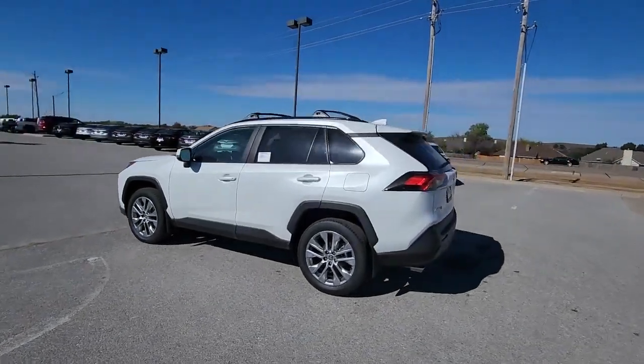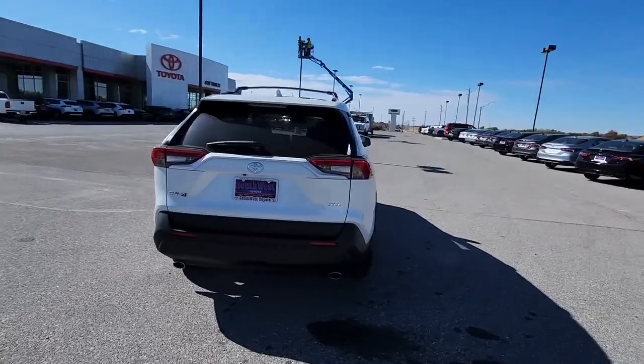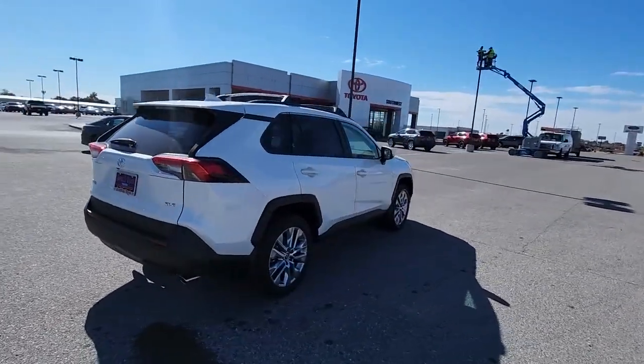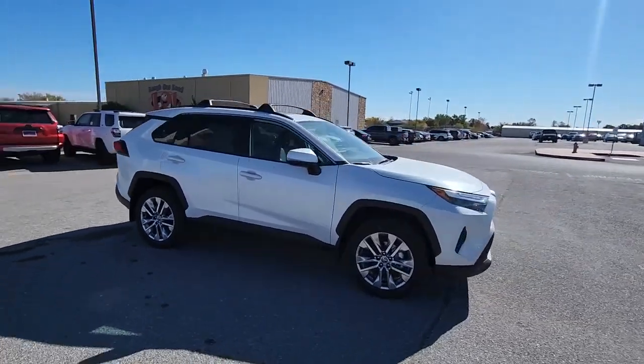This could be the car for you. The 2024 Toyota RAV4. Take a closer look at this compact and rugged Toyota RAV4, the distinctive crossover that maximizes safety, comfort, and efficiency.